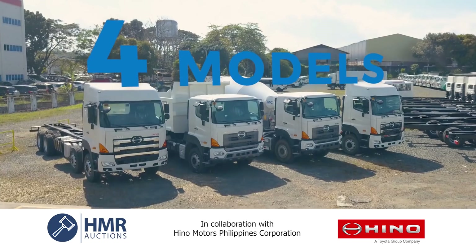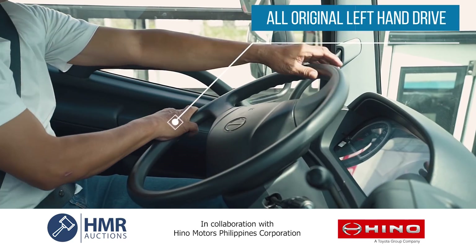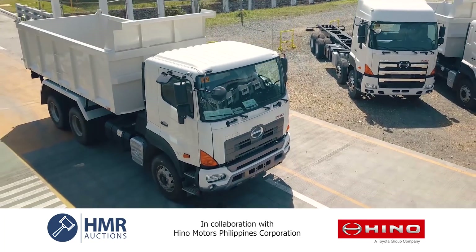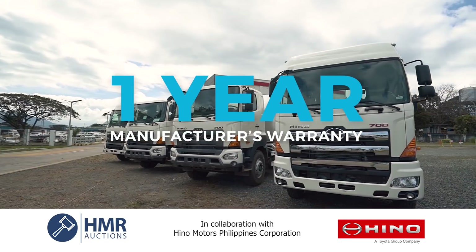Four different models to choose from. 10 units of Hino FS2P MUD 6x4 10-wheeler dump truck. 30 units of Hino FS2P MUM 6x4 10-wheeler mixer trucks.